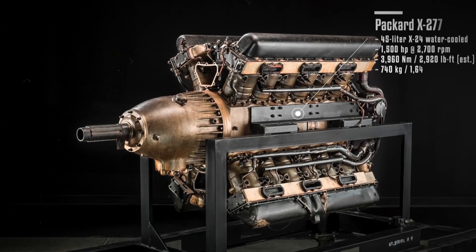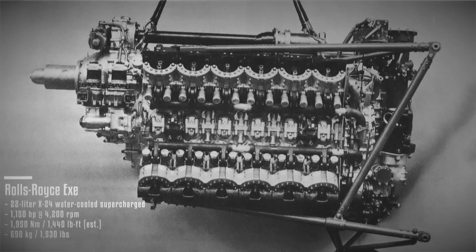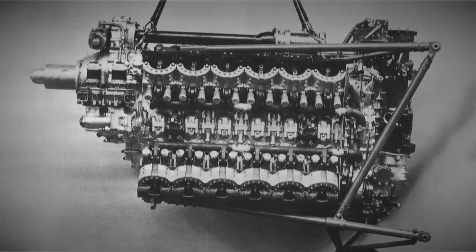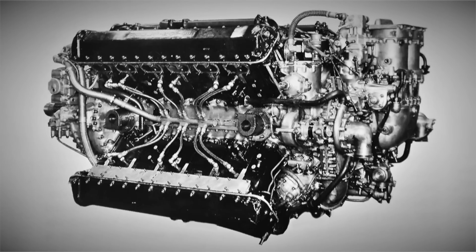In the United States, there was also the Packard X-2775, a build-to-order engine that received no orders and only two engines were produced for the Navy. Rolls-Royce also made attempts to engineer a production X-engine. However, both projects — the 22-liter X and 42-liter Vulture — were suspended. The Vulture, essentially composed of two Peregrine engines, saw over 500 units produced, but due to an abbreviated development period caused by the Merlin engine's development, it suffered from reliability issues. Furthermore, the Merlin engine eventually approached the power output of the Vulture, despite its smaller displacement.